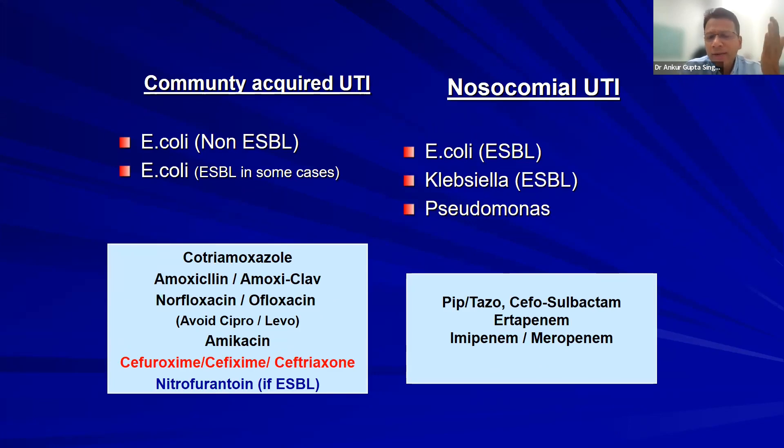Community-acquired UTI: remember, there are only two oral drugs which work against ESBLs — nitrofurantoin and fosfomycin. Very valuable drugs for ESBL UTI. But don't use nitrofurantoin for pyelonephritis — it doesn't reach the tissue; it's essentially a urinary antiseptic. Only use it for lower UTI caused by ESBL. Fosfomycin is a good option for lower or upper UTI caused by ESBL.